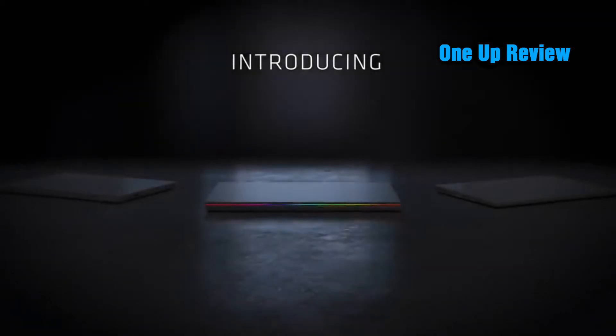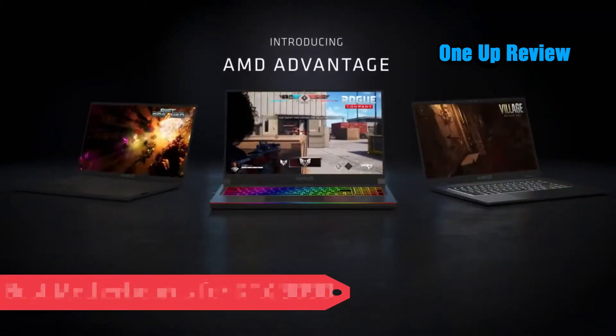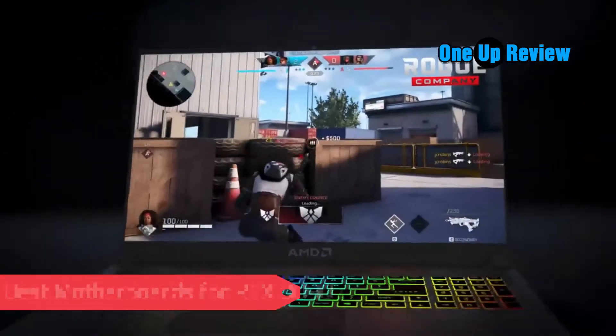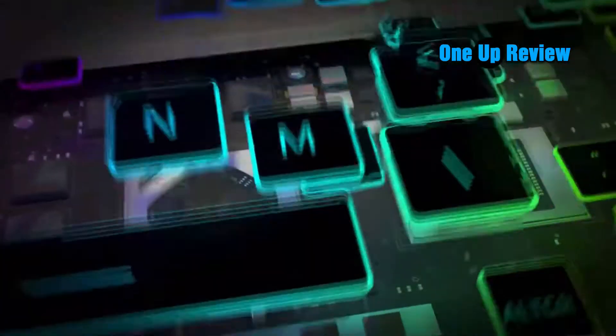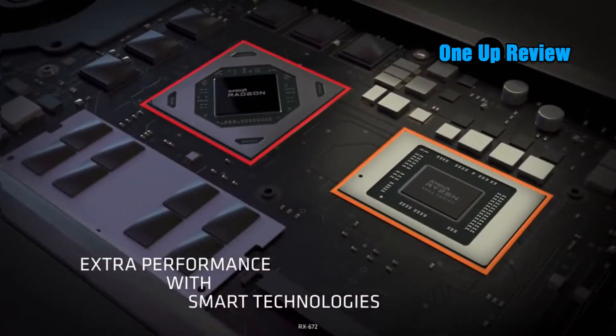AMD is one of the oldest and most competent CPU, chipset, and GPU manufacturers. NVIDIA dominated the GPU market until AMD's takeover of ATI in 2006. AMD continued using Radeon as a trademark for its GPU manufacturing endeavors and quickly rose to the top.